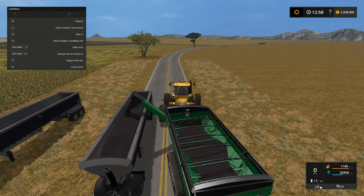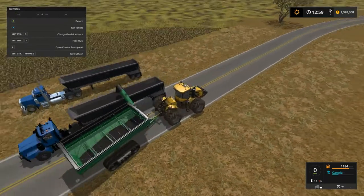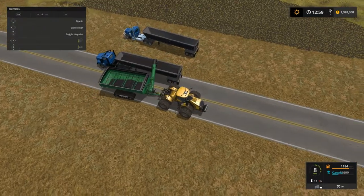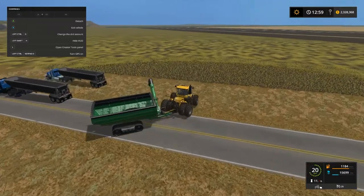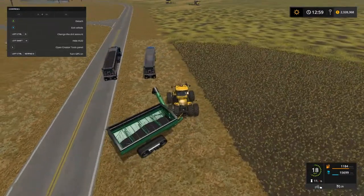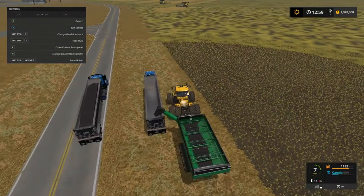I didn't sell all the wheat — I kept about 129,000 because the pigs are gonna need some grain, and also the factory down south is gonna need some grain as well. Uh-oh — he's full. Pigs are gonna need some grain, and the factory down south is gonna need some wheat too.